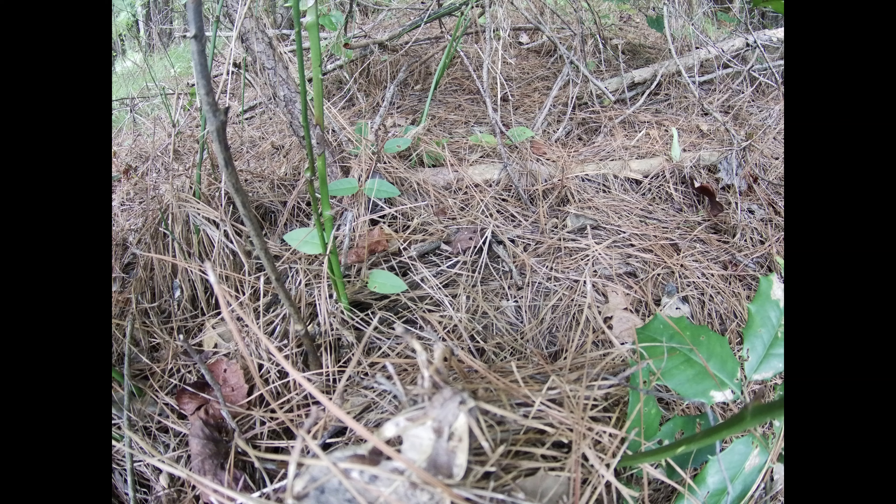It's a speckled king snake — he's got a copperhead all wrapped up, choking him out. There was also a garter snake mixed up in there, but he kind of slid off when I went to get the camera. These snakes are really good to have around. If you ever see one, just let him be — this is a prime example right here.